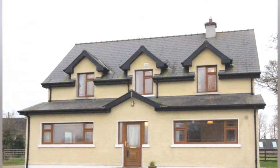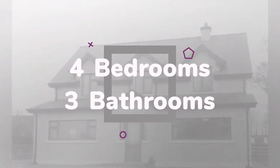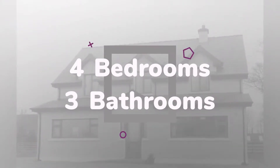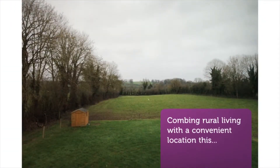Bright spacious property with rolling views of the surrounding countryside offering 200 square meters of accommodation comprising four large double bedrooms with one en suite, and reception rooms with a feature stove in the main entrance area.